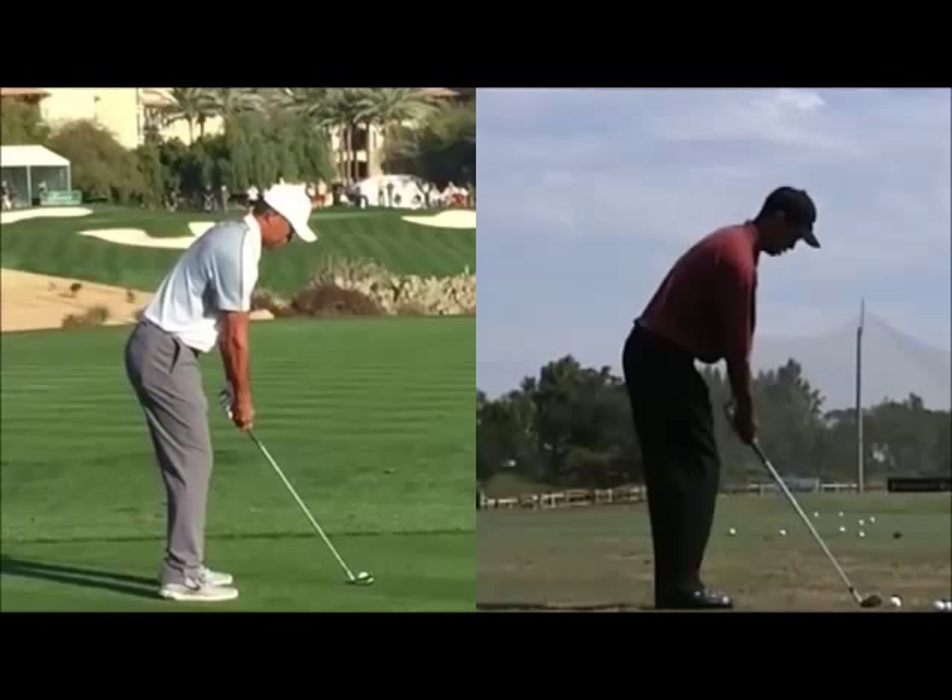Hi, welcome to Matt Holman Golf. I just had a couple of requests if I could do a video of Tiger sort of now in 2015 versus his 2000 swing. He's obviously talked about going back to his sort of old swing from actually prior to 2000, sort of 98, 99 or more in that era. So I thought I'd just take a quick look at some of the similarities and if there were still any differences.